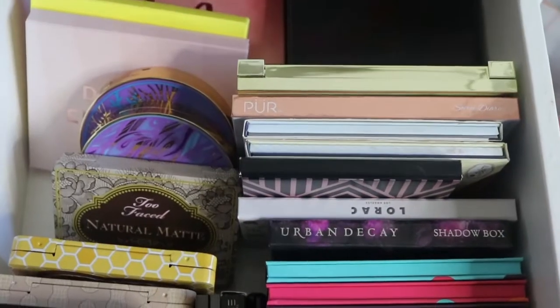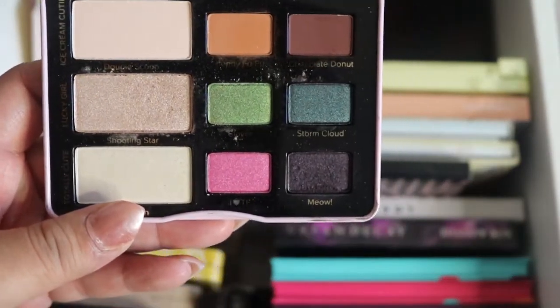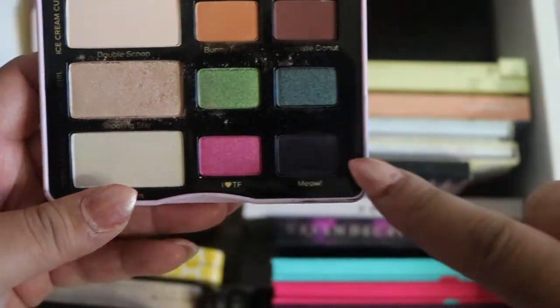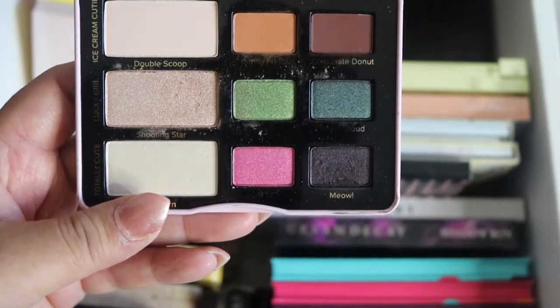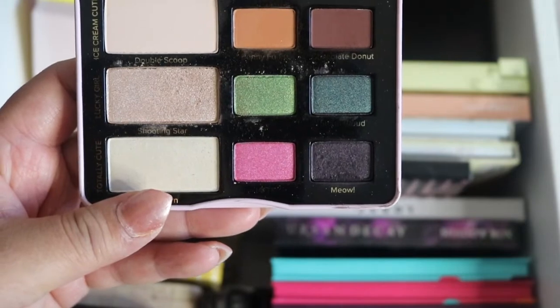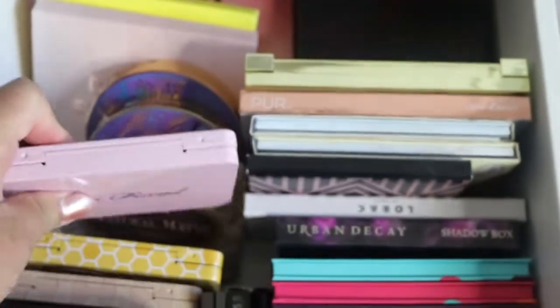I have the Too Faced Totally Cute palette — I love these colors, you can see I've used it a little bit. I want to use 'Storm Cloud' and 'I Love TF' (I Love Too Faced color), but I haven't really reached for those. It came with some stickers that I haven't used either.